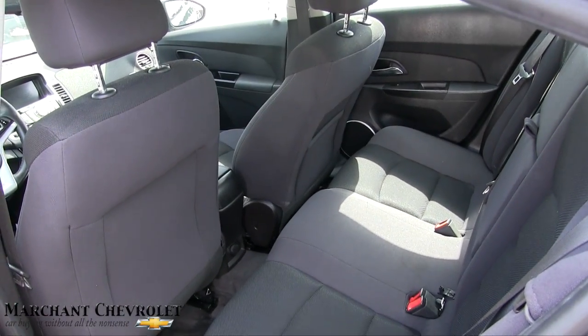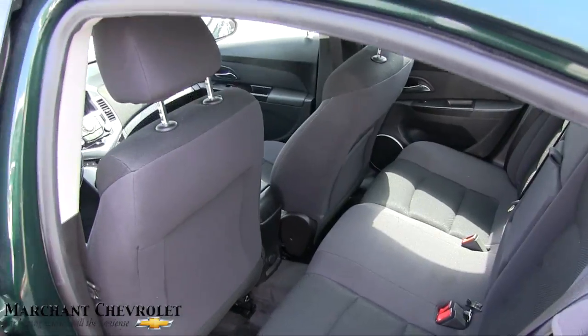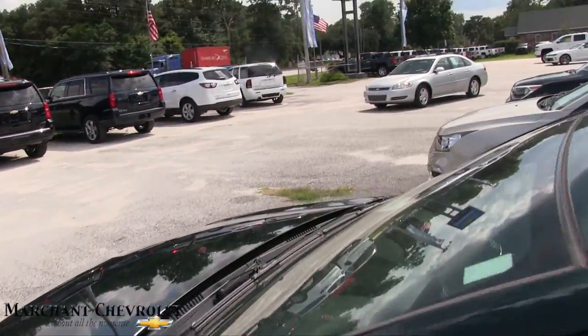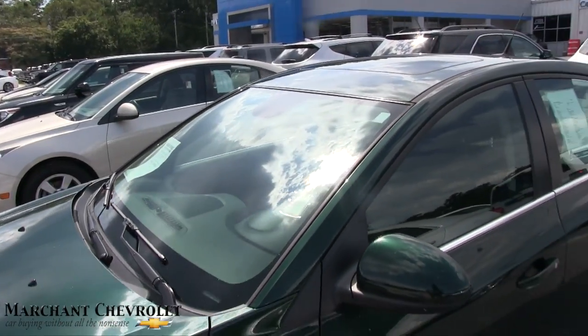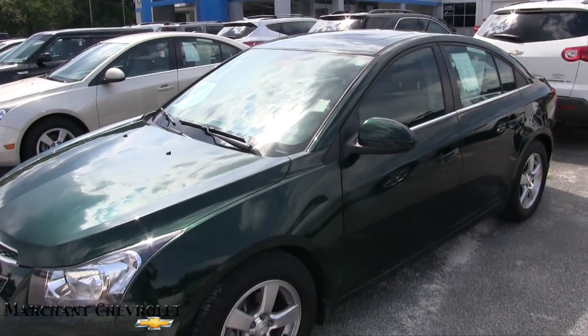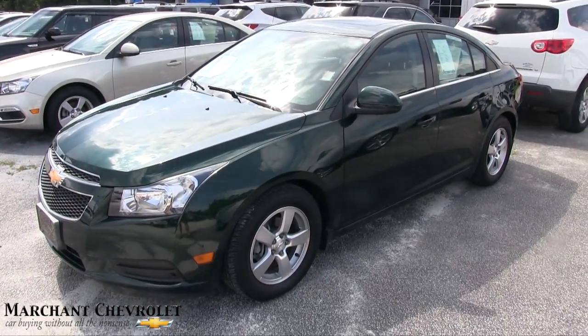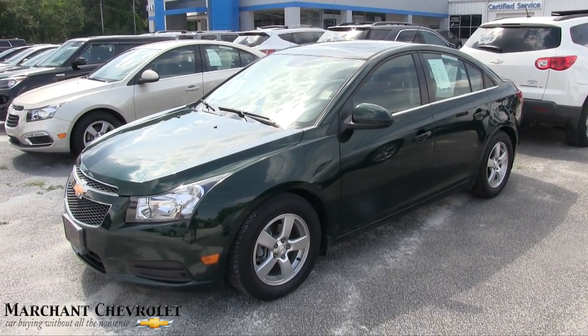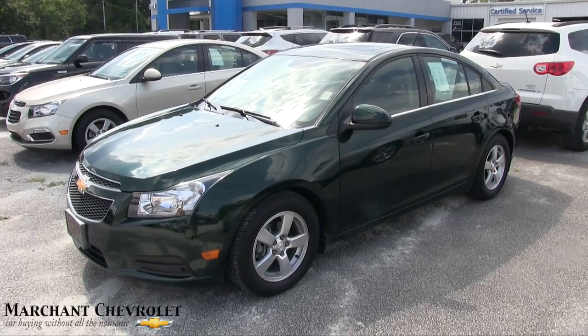It is over a hundred degrees in that car, so I'll just open the doors and let y'all take a peek inside — just like you would if you were at the car lot. It's summertime, folks! Come on down and see this little Cruze at Marchant Chevy in Ravenel. We appreciate your time watching the video — like, comment, and subscribe on YouTube. Let us know what you think about the Cruze. We'll see you soon!